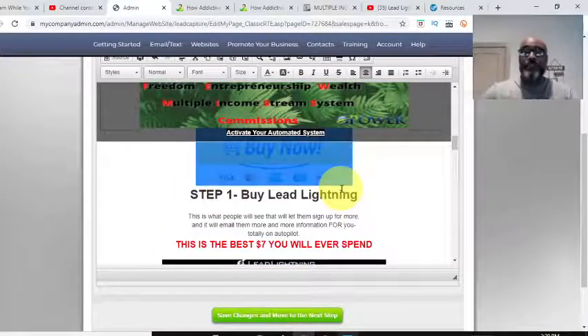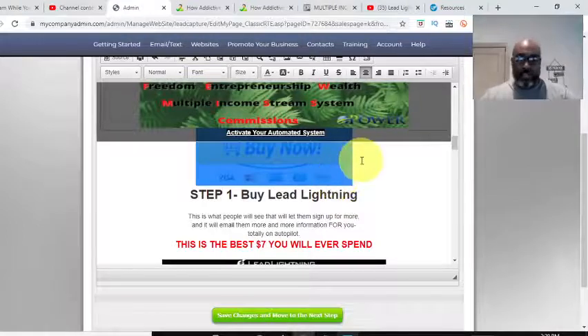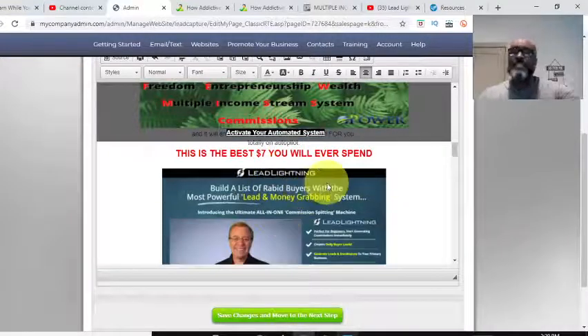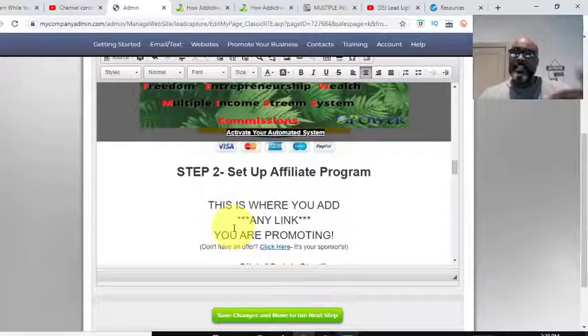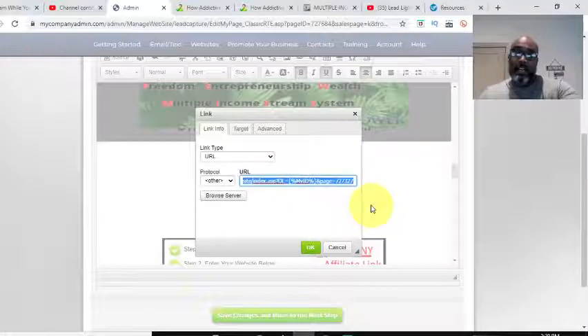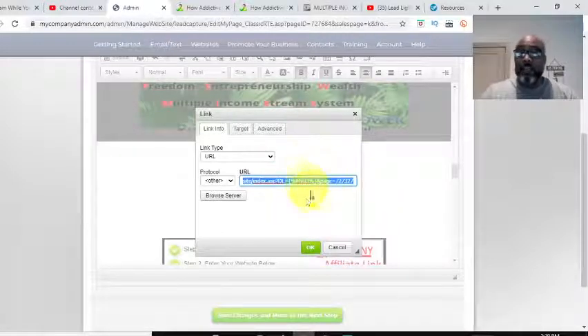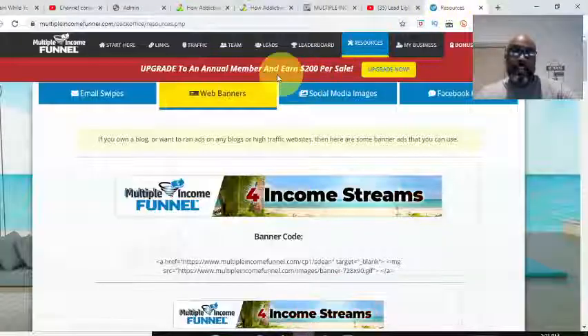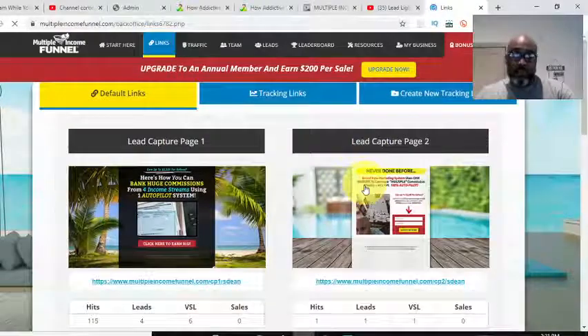Everything else stays the same, because if you're a Power Lead System gold member, the code I use automatically links it to the Lead Lightning funnel. I can show you by double-clicking this button — it says my ID goes to page 23369, which is my Lead Lightning sales page. So that button is already coded to that. And if I share this funnel, it'll be coded to you as well because of that code.